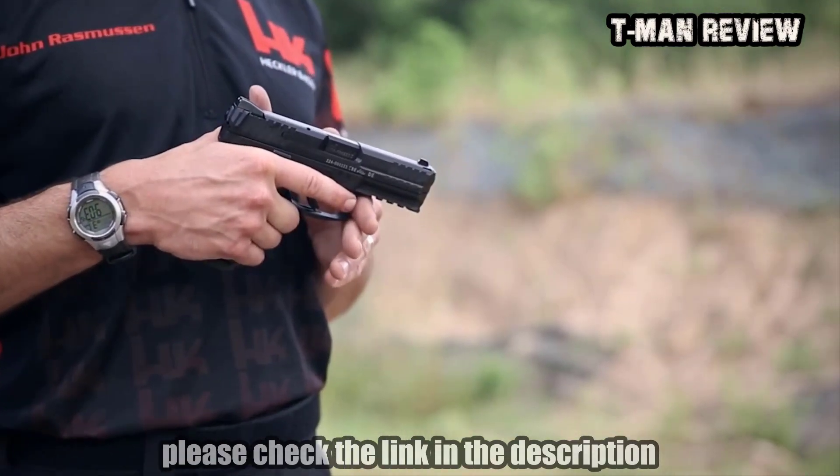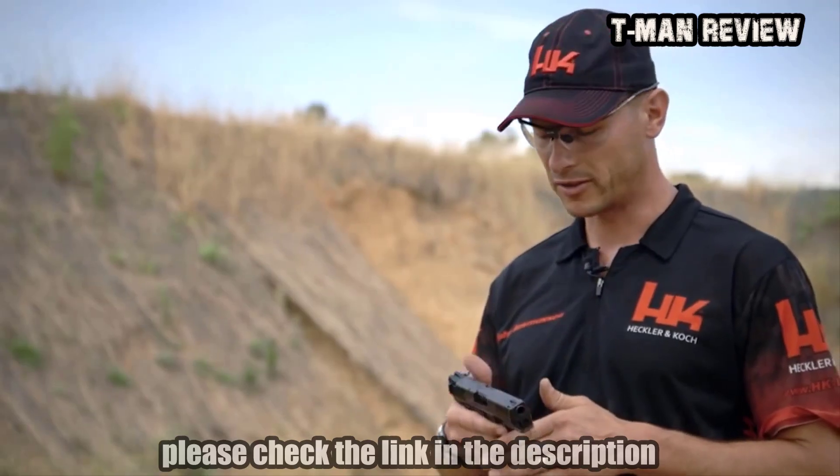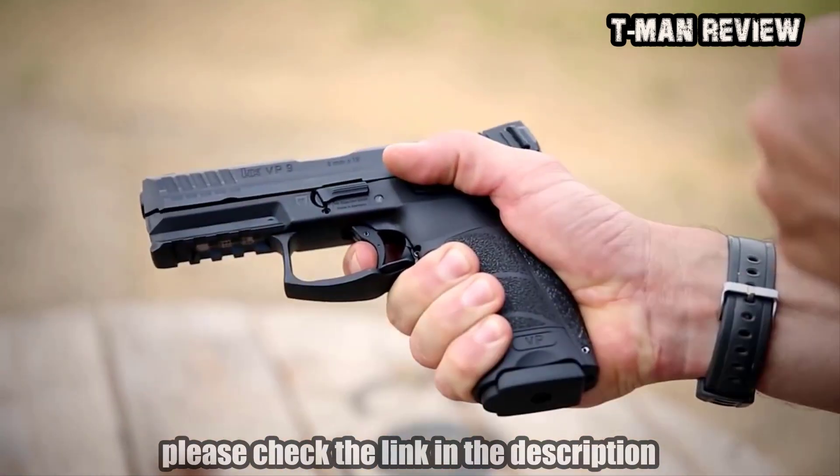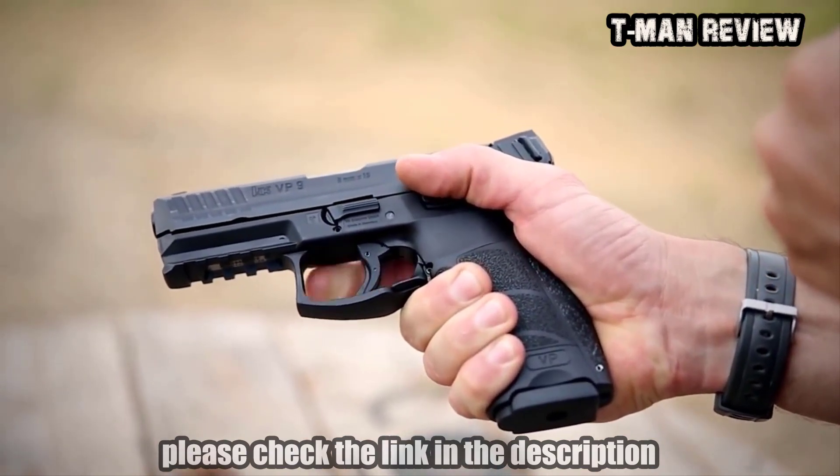While most striker-fired guns are similar in design, there's one feature that has eluded most manufacturers of modern polymer-framed handguns: a good trigger. The trigger in the VP9 surpasses those found in other manufacturers' handguns and offers a short, light take-up, a crisp single-action break, followed by a short and positive reset.